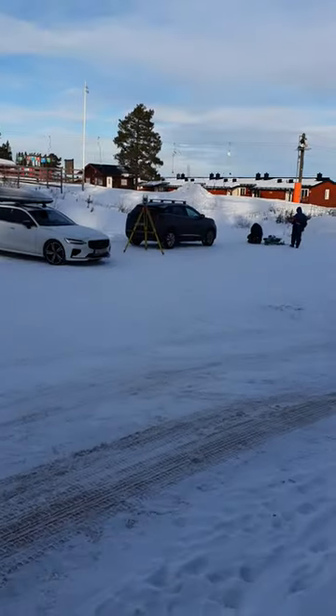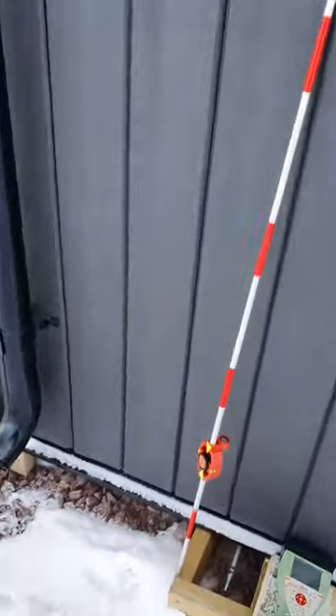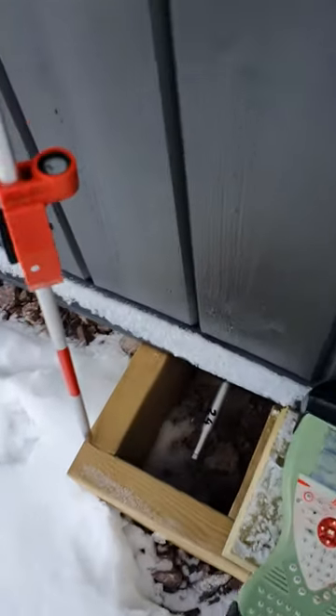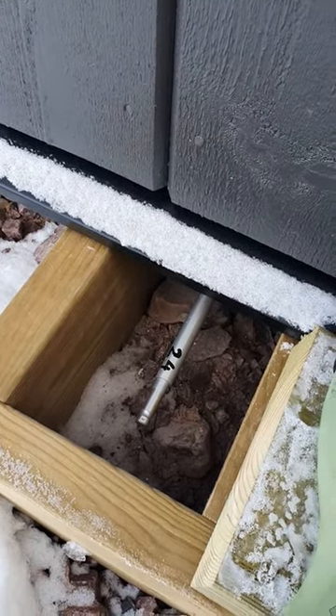Hello all. Today's job is to monitor some houses here in Selfelstoriet, up in the mountains. These are the houses — this is the marks that we installed; we drilled into the concrete foundation of the house.